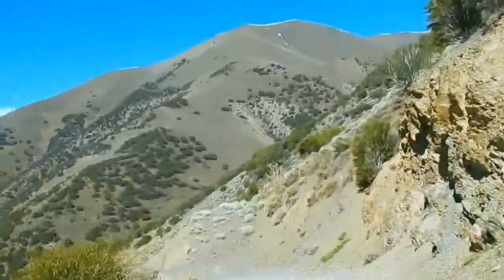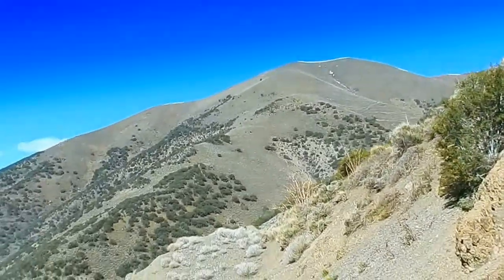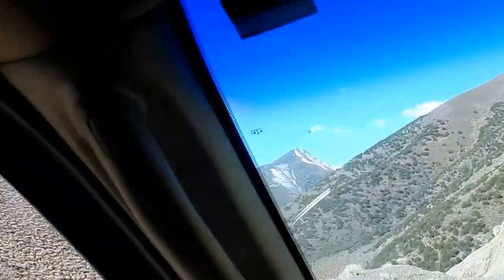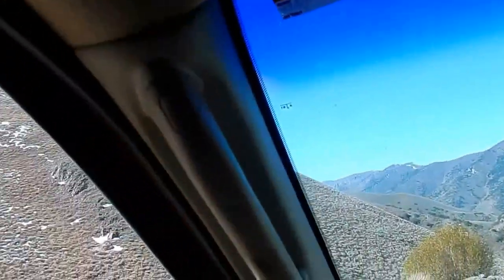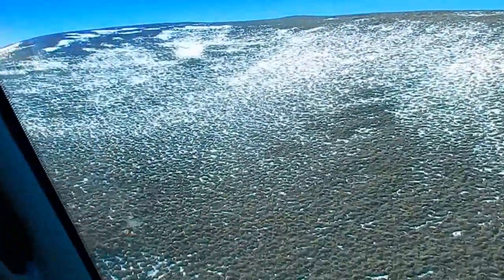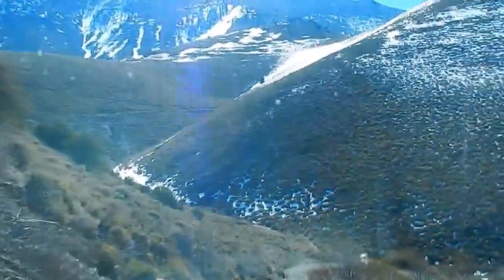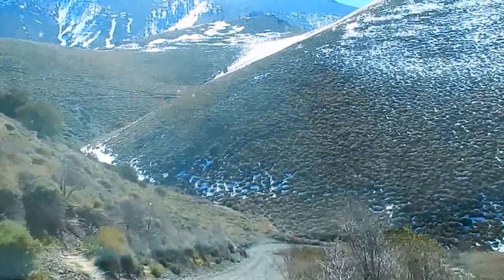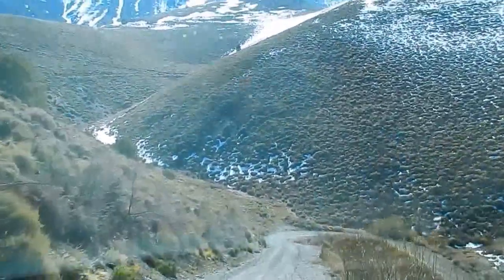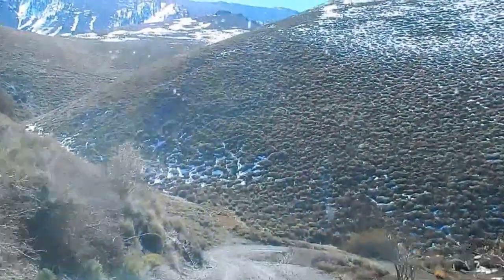It looks like it switchbacks down — it just keeps going down to the bottom of the canyon, below the snow line. That is a hairpin turn. Holy crap — that was tight. This is definitely another part of Nevada I've never experienced. It's my first time on this road, in this mountain range.